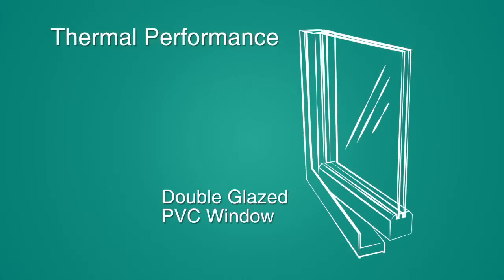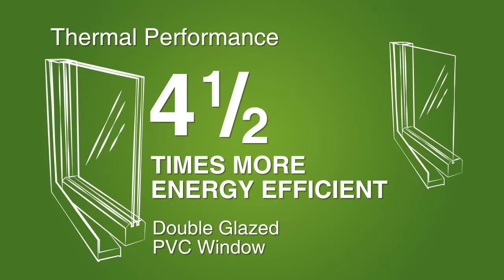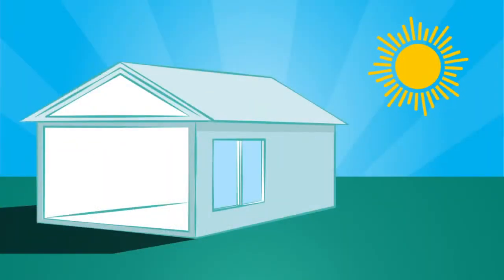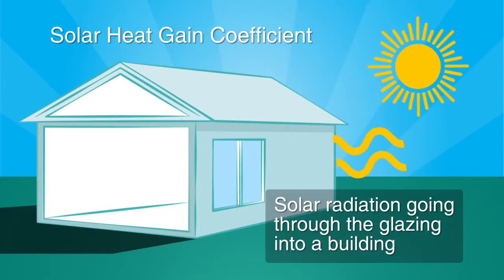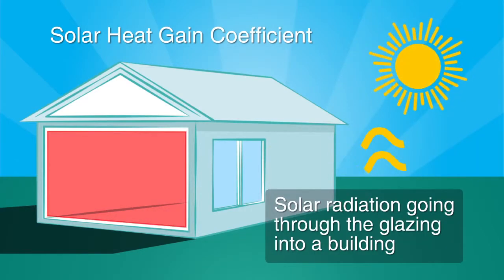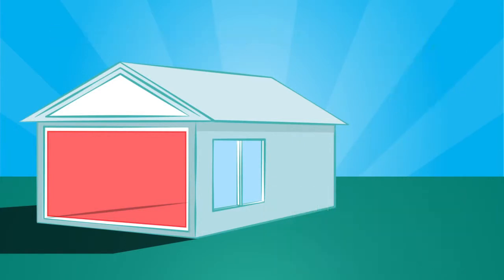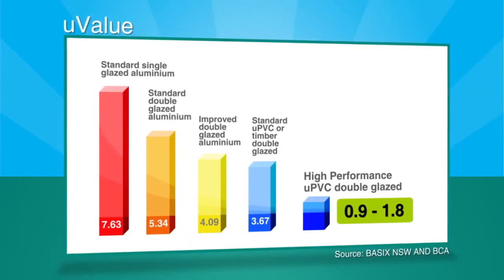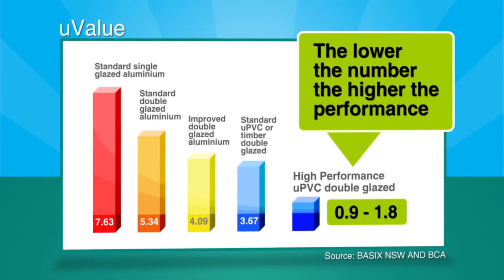Thermal performance is one of the most important characteristics of a window. Double glazed PVC windows can be as much as four and a half times more energy efficient than standard single glazed aluminium. The energy efficiency of a window system is commonly defined by two measures: first, the solar heat gain coefficient, a measure of the solar radiation going through the glazing into a building, and secondly, by the U-value, the rate of heat flow through a window system. For both measures, the lower the number, the higher the performance.